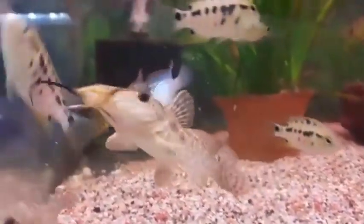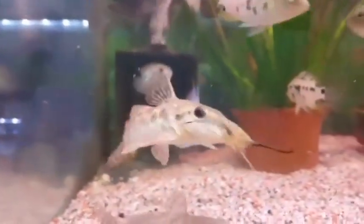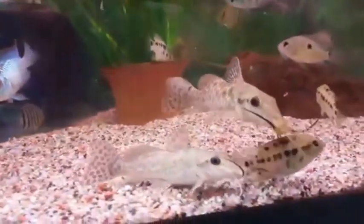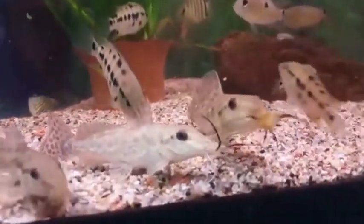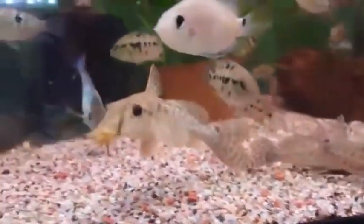Some of the giraffe cat species out there are known as the Ossodentilus, the Biscatus, and more. Those are just some examples of the different giraffe cats that are out there.